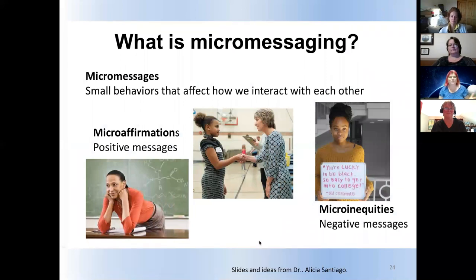A lot of people don't know the term micro-messaging. They might know the term microaggressions, but I don't really like that term because I don't think most of these things are aggressive — they're really unintentional. These messages are just small behaviors that affect how we relate to each other. Looking at the image of the teacher in the red shirt: you can see she's excited about what the student is saying — she's looking directly at them, has a listening pose, getting down to their level, leaning over the desk. That shows she's really interested.